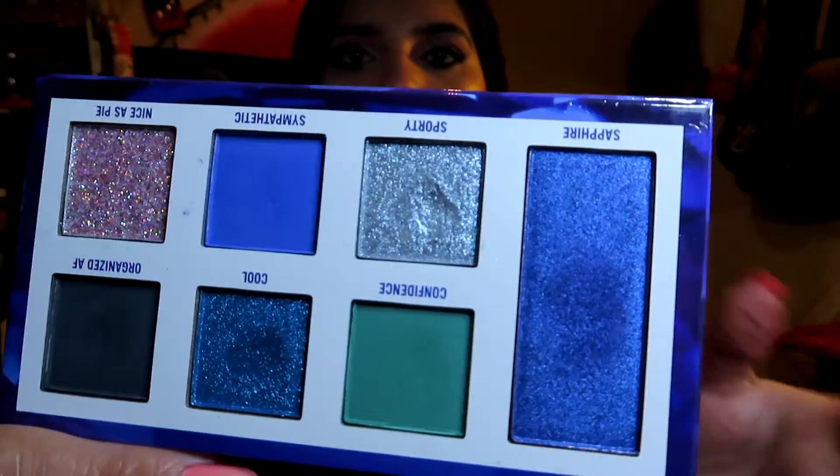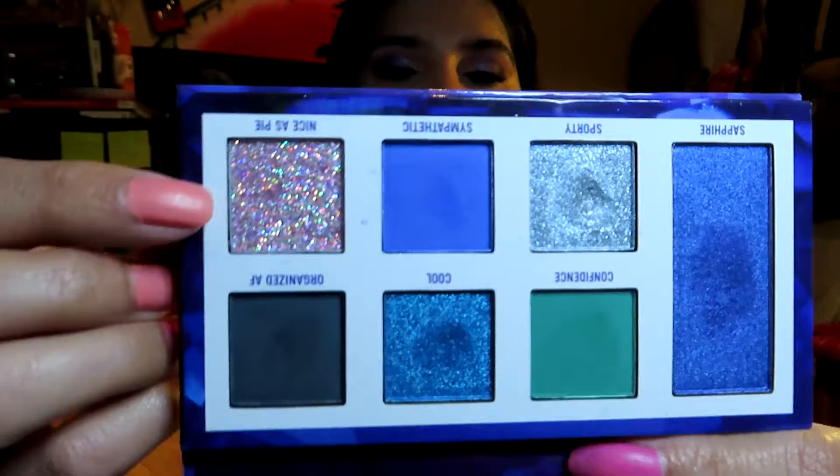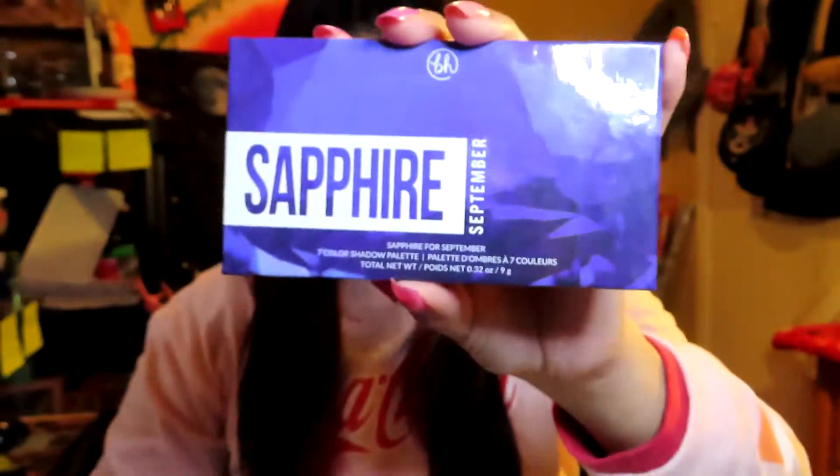I really liked using this eyeshadow palette — the formula is nice, it's not powdery, there's no kick-up on the pan, and no fallout on my face. The shimmers are really beautiful; this shade right here is my favorite so far, and this one is like a regular glitter. I'm super happy to have this palette in my collection.